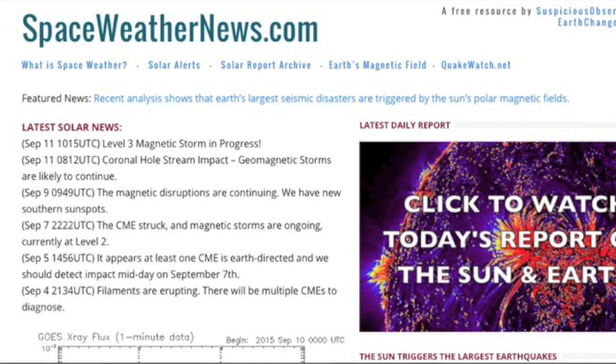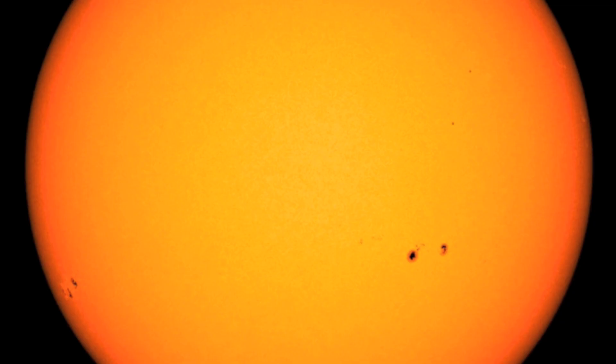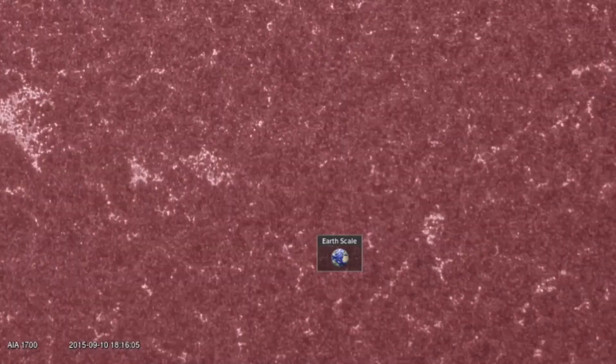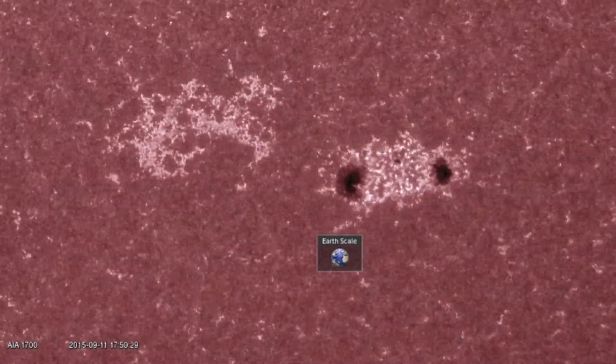Coming to spaceweathernews.com, we see a slow trend up in solar flaring. Even without big events yet, we can see a better sunspot situation for flares. The leading group is gamma class with scattered magnetism but no delta class interaction at this time. This grouping was born just three days ago and has now grown and spread to gain some modest flare potential today.